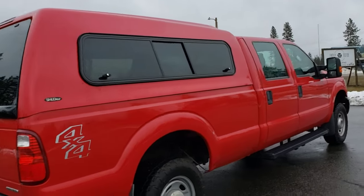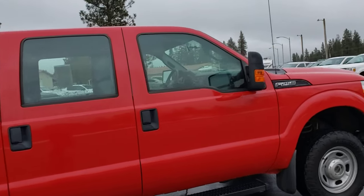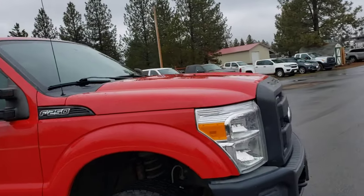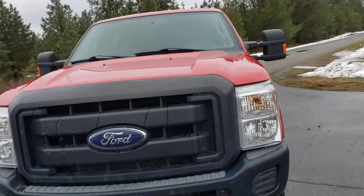Crew cab long box, four-wheel drive, 6.2 gas — really gorgeous truck. For a work truck, it's absolutely beautiful. It's got that nice red color. It's not white like 90% of the other ones. And all in all, it is just in fantastic shape.